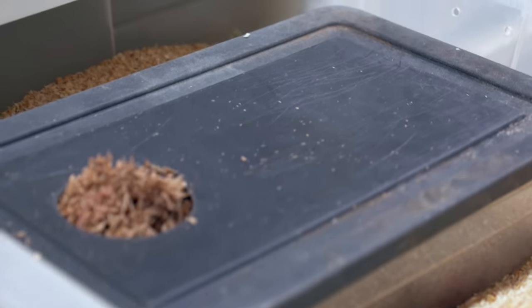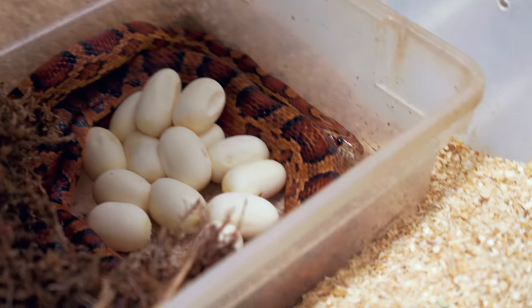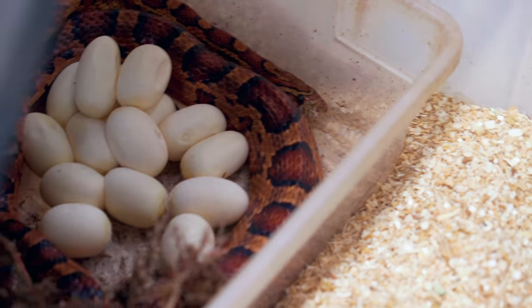Good morning everybody and welcome to the vlog. I hope the start of your day is incredible. We have a bunch of work today. Of course, we have beautiful snake eggs right here. Look at this — this is an oak-a-tea that's het for scaleless bred to a scaleless abbot's oak-a-tea. Amazing.